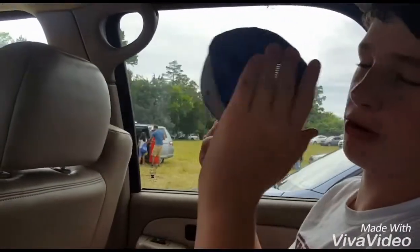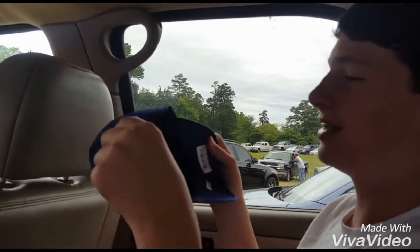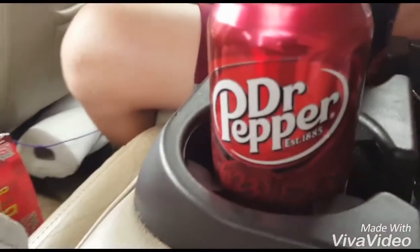And it's got air holes in it to keep the cross breeze going. Good cross breeze. And that's the end of the video. This vlog is brought to you by Dr. Pepper.